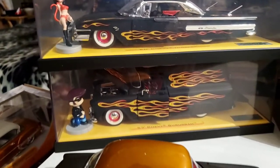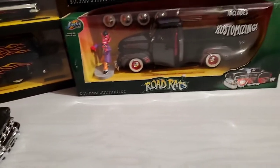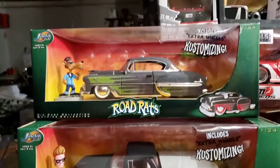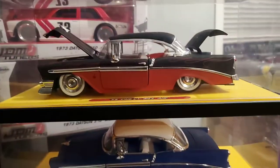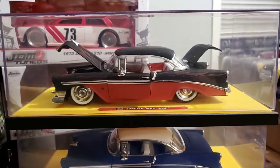This is Jada Toys Road Rats version of the Rat Rods series. I'll show you the first cars that I found. This is Jada Toys — it goes back to 2002.